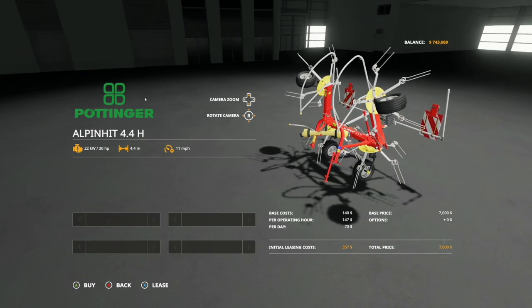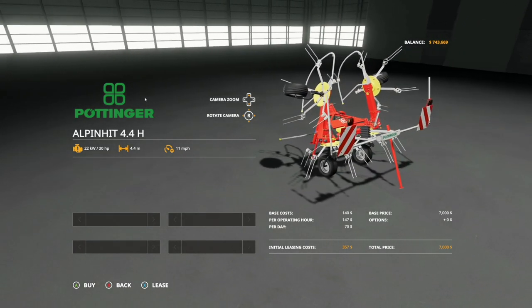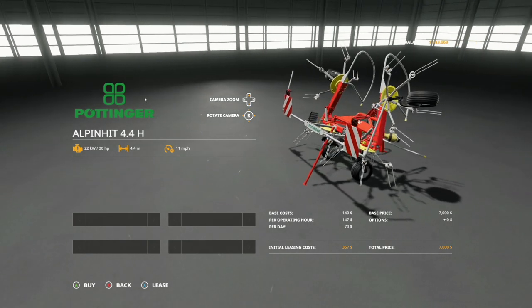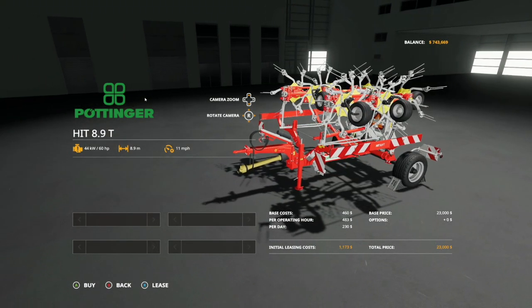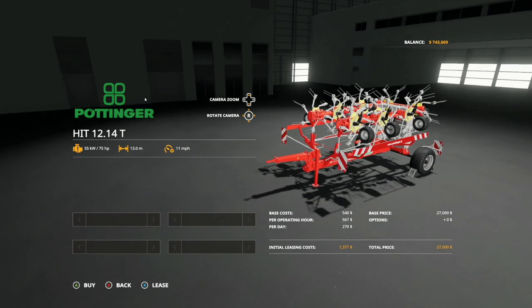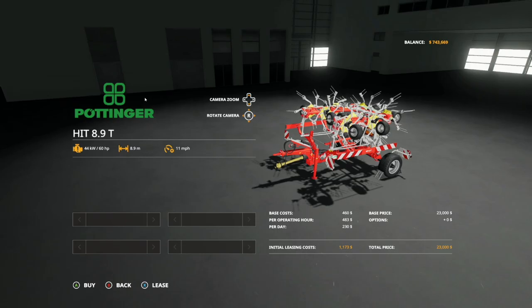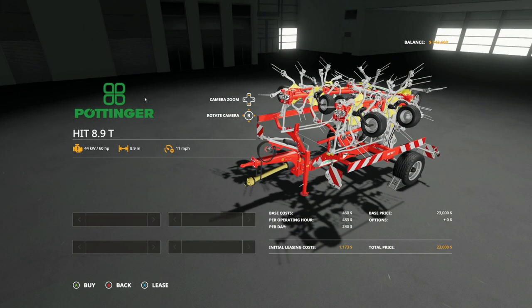We've got more Pottinger for you - the Alpenhit 4.4H tedder: 30 horsepower required, 4.4 meter working width at 11 miles per hour. I really enjoy Pottinger equipment - the color, it all looks beautiful. Similarly, we have the Pottinger Hit 8.9T tedder: 60 horsepower, 8.9 meter working width at 11 miles per hour, $23,000. Compared to the larger model at 75 horsepower and 13 meters at 11 miles per hour - a decent price difference that gives you room to grow.